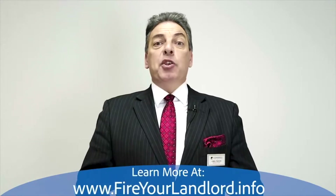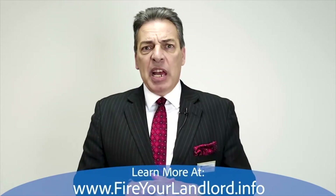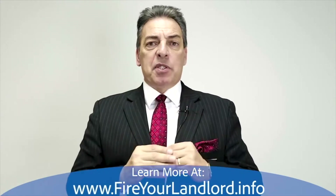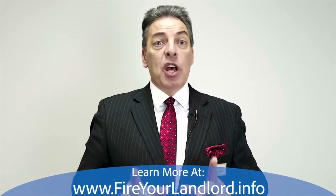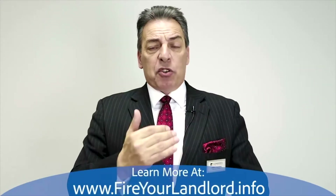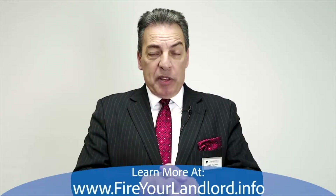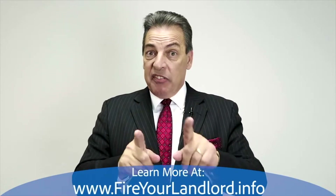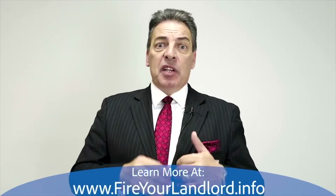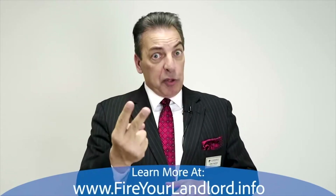If you're a disabled vet receiving disability income from the VA, we can gross that up 25%. For example, if you're 50% disabled and receiving roughly $1,000 a month, we count $1,250 as your income, because you don't pay taxes on that money. If your spouse is on the loan with you, we can use both incomes — but only a husband and wife, or two veterans, can go on the same VA loan. A fiance and a veteran does not work; they must be married, or both must be veterans.